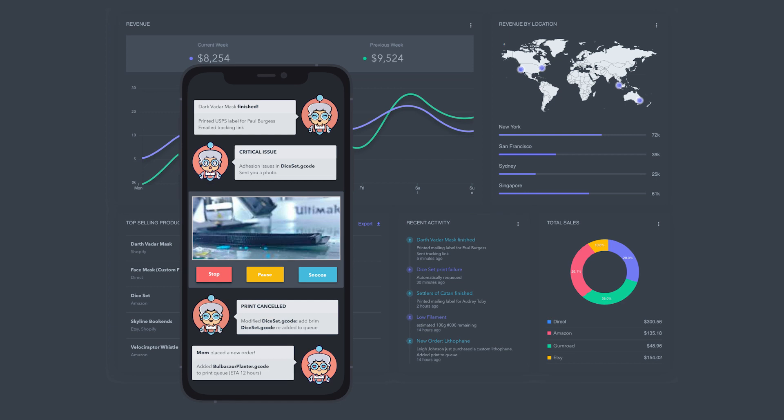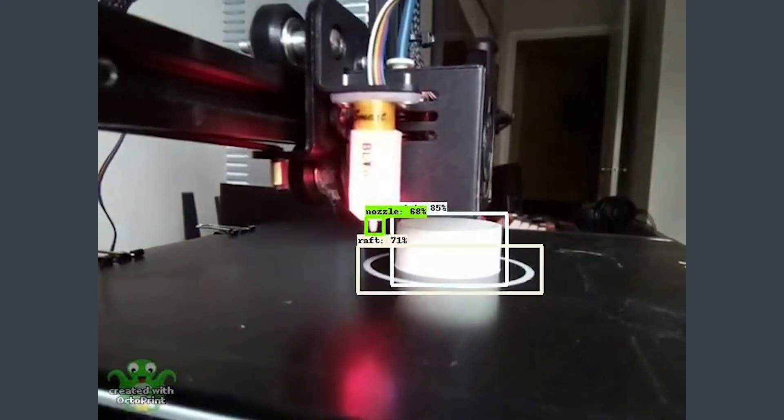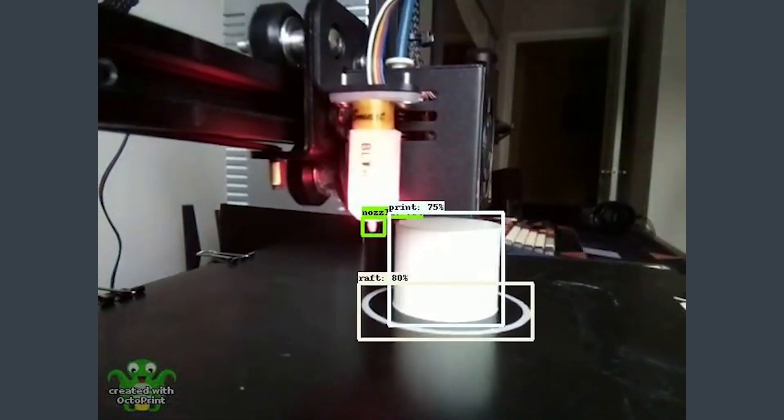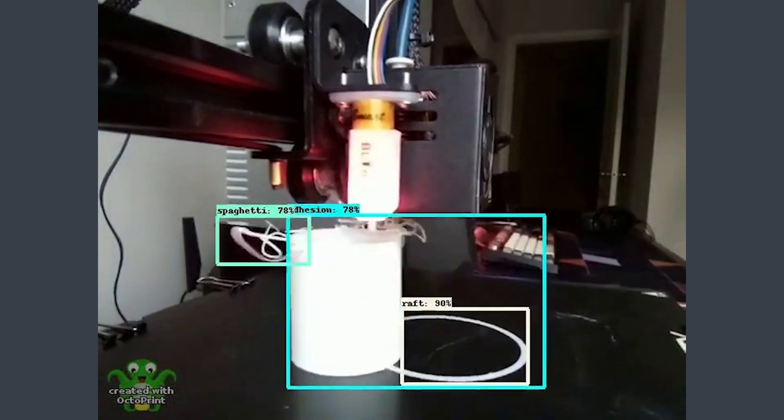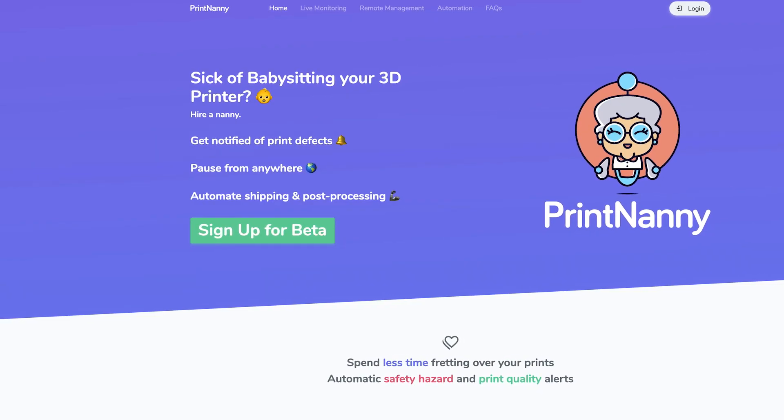Printnanny is an automated failure detection system and monitoring system for 3D printers, which uses computer vision to detect defects and alert you to potential quality or safety hazards. A hundred percent of Printnanny is completely open source in order to get something to market and deliver value very quickly.